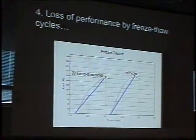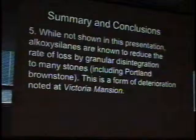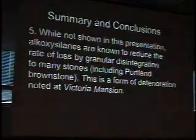To emphasize again — we lose lots of the performance of the treatment through wet-dry cycles as well as freeze-thaw cycles. We think the treatment is becoming much less effective in a short period of time — just 20 cycles — and the treatment is being affected much more than the stone itself.